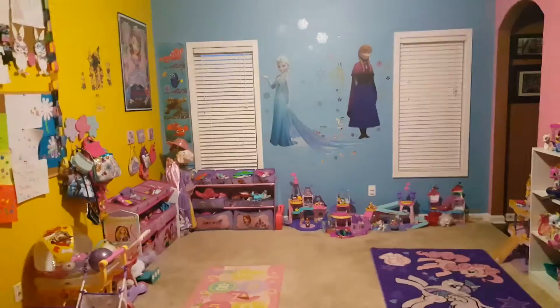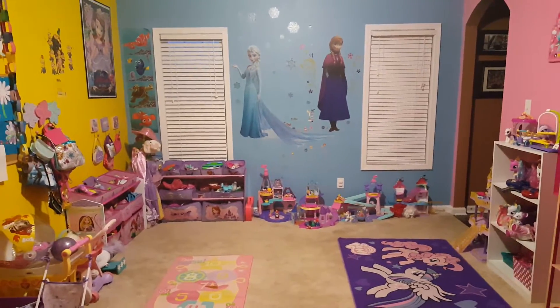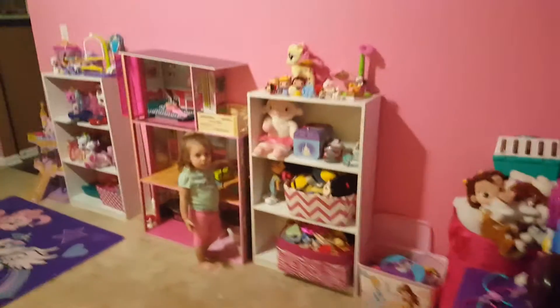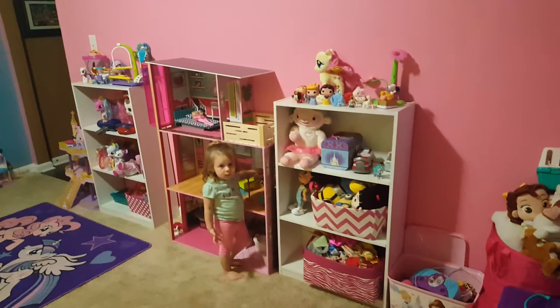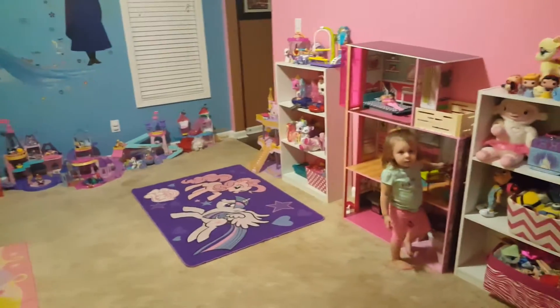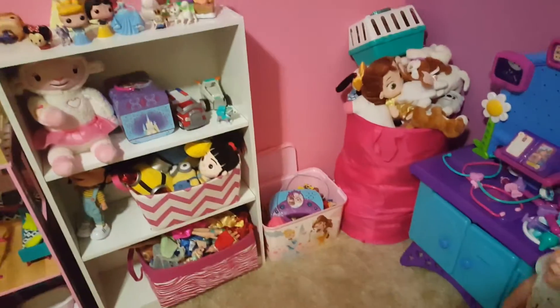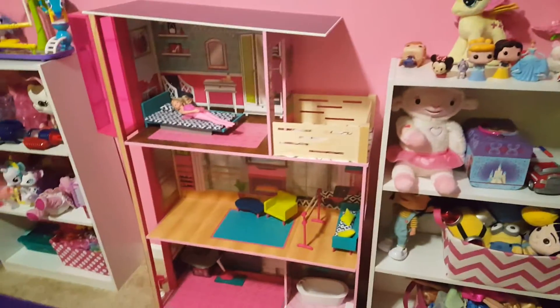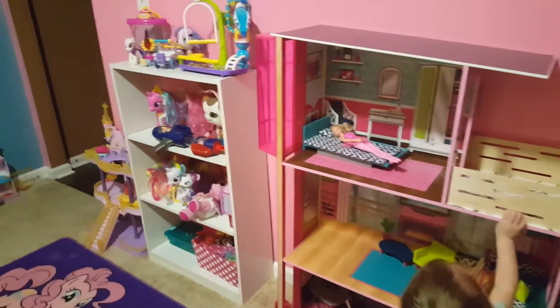Hello everyone! I wanted to do a playroom tour. This is the girls' playroom and I'd like to show how everything is organized and how we go about organizing a big playroom for three girls. As you can see, we have everything on shelves or in little cubbies so everything stays organized.